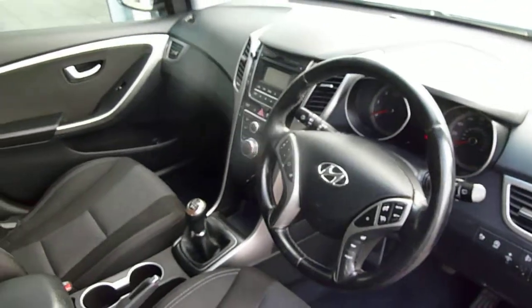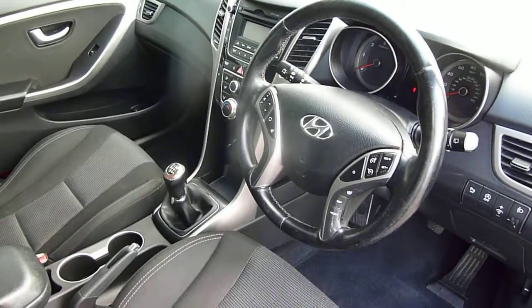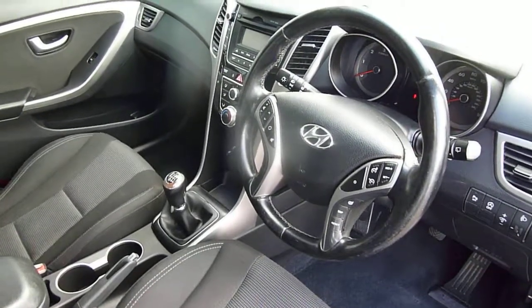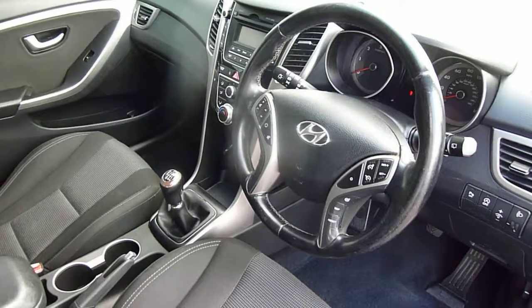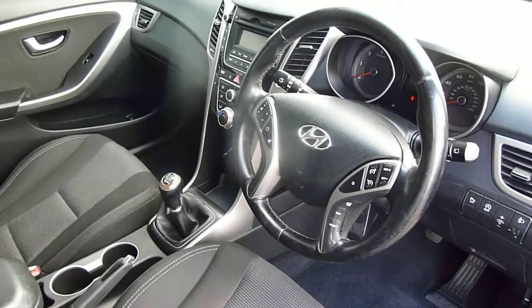So there we have it — a really nice example of a used Hyundai i30 1.6 diesel active. If you'd like any further information then please contact JTU's Hyundai Shrewsbury on 01743 450 888.